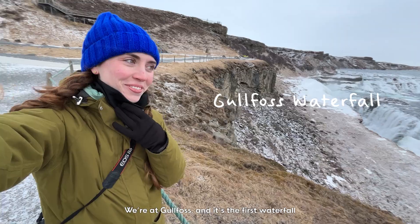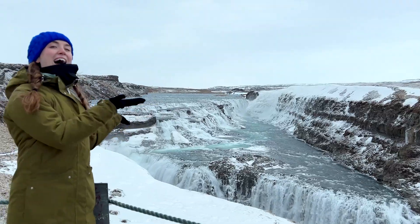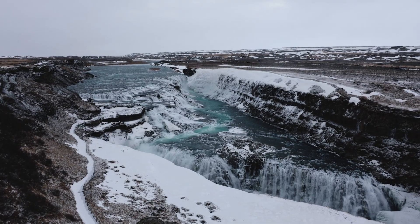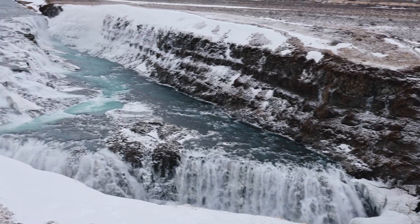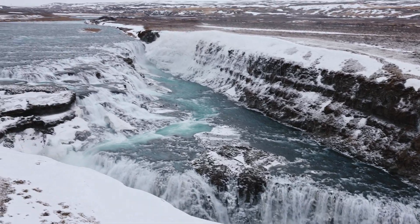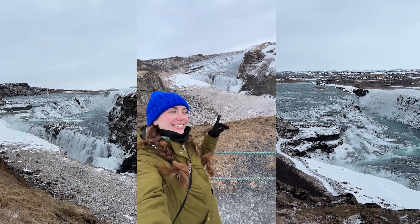We're at Gullfoss and it's the first waterfall of our Iceland road trip. If you look at the two drops of the waterfall, you'll notice that they're oriented in completely different directions. How many times have you seen a waterfall like this? It's not very common. The cause of all of this is three separate faults that interact with each other in this one spot.